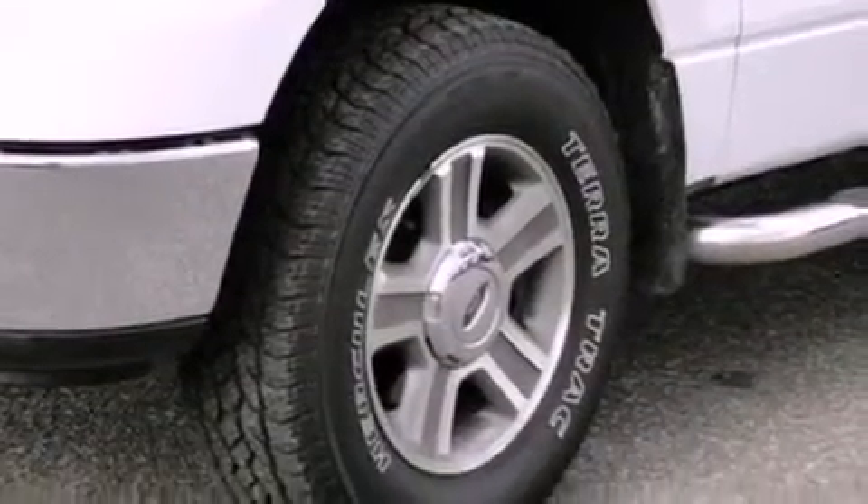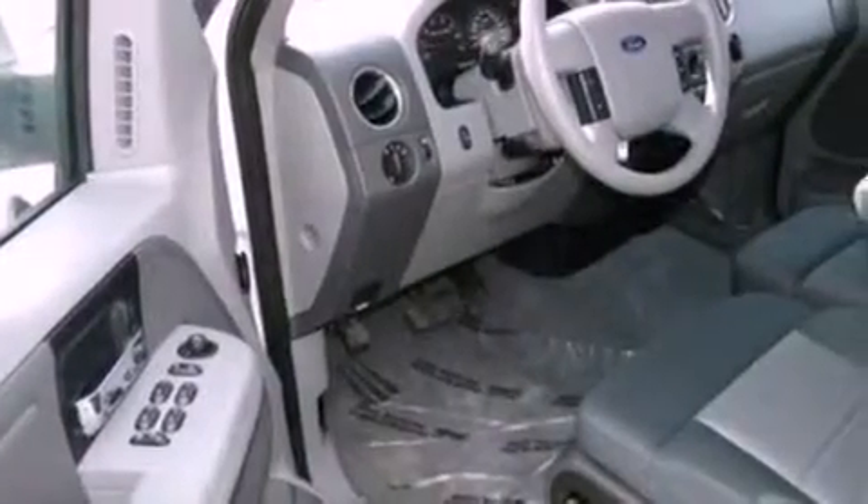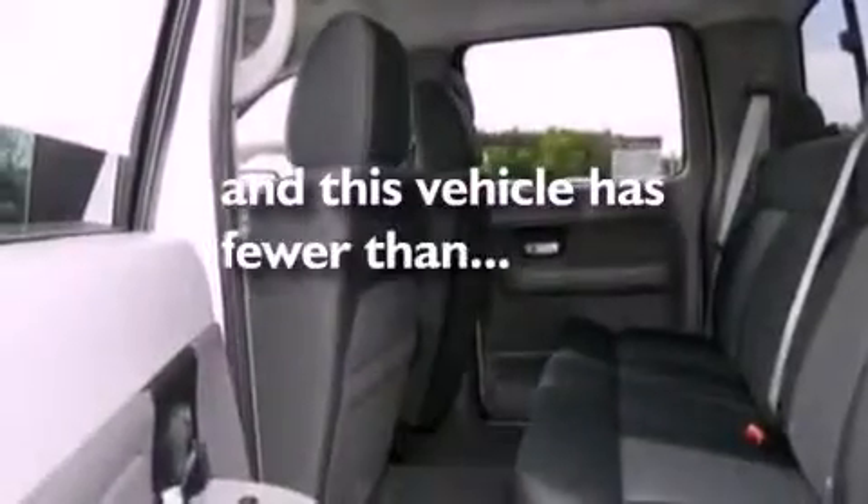Additional features include a bed liner, running boards, dust sensing headlights, adjustable driver pedals, and this vehicle has less than 40,000 miles.